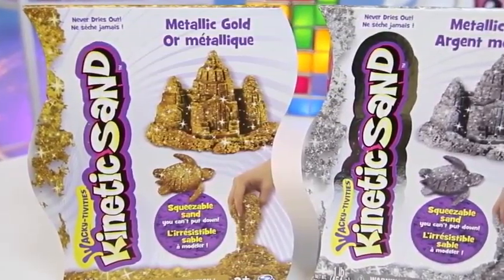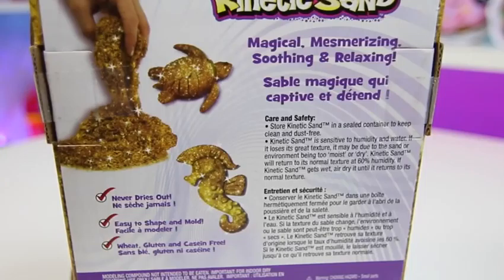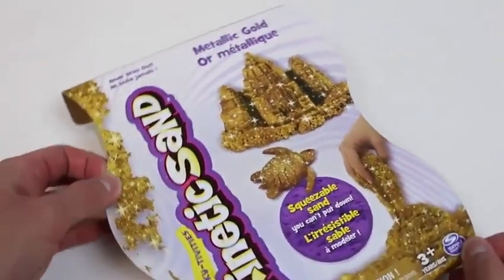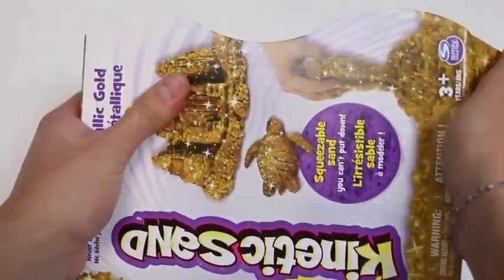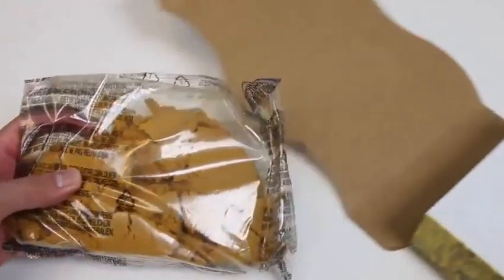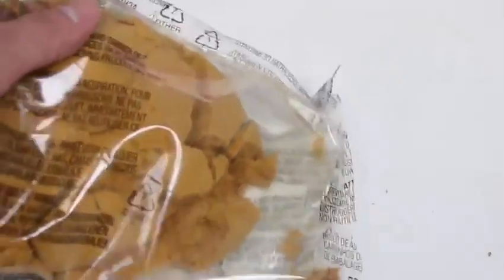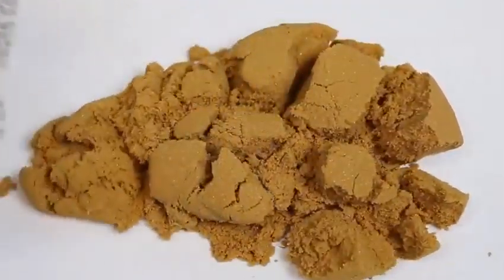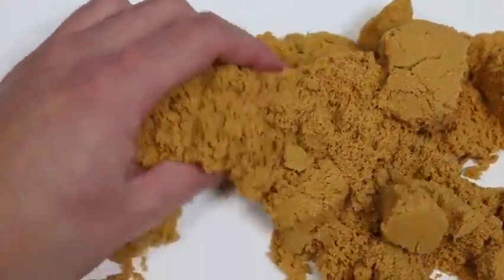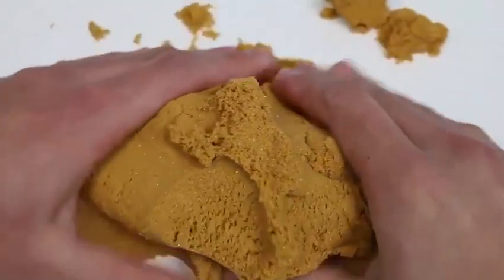Hey everyone! Awesome Disney Toys here, and today we're bringing you two kinetic sand colors — metallic gold and metallic silver. Kinetic sand never dries out, and it's easy to shape and mold. Remember this kinetic sand video I did a while back? We'll be using accessories from this set to make some more ice cream treats. Let's start with the metallic gold. Oh, I like how it opens! It comes in the pack like this.